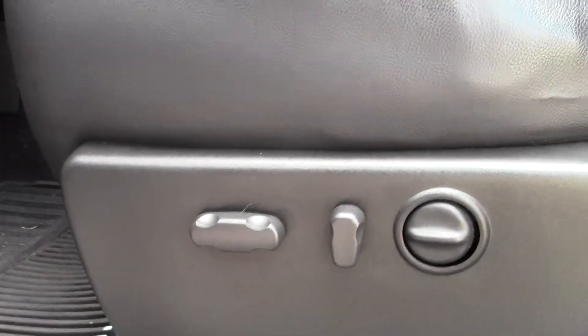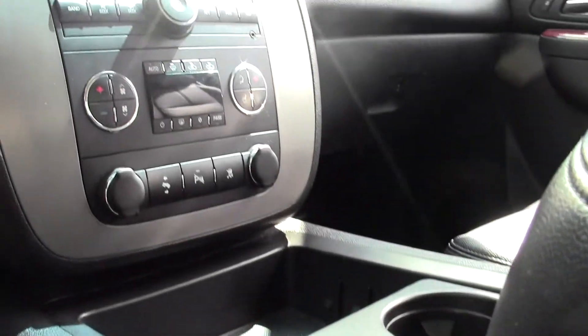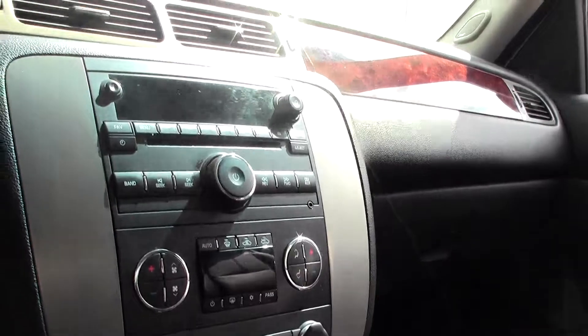Leather seating, a little worn on the sides but nothing too bad. Power adjustments, got storage right here, cup holders, and just an easy to use dash and console setup — no nonsense design, easy to read dials.